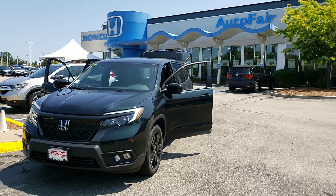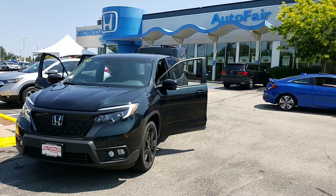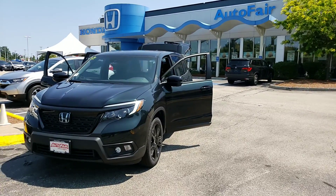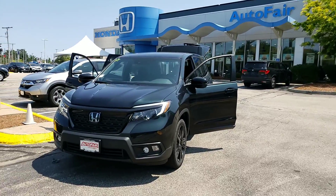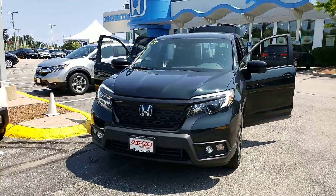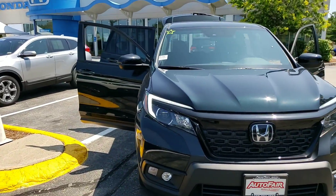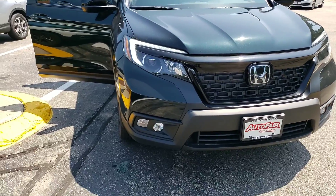Good afternoon Katie, this is Scarlett Lepard here at Auto Fair Honda in Manchester, New Hampshire. Just wanted to reach out and say thank you for your recent interest in the 2019 Honda Passport Sport Edition. This is a beautiful vehicle — it's got rugged lines, it's a rugged SUV, my favorite SUV on the lot and on the road. I went ahead and took the liberty of making this short video for you, so without further ado, let's take a look at your new Passport.